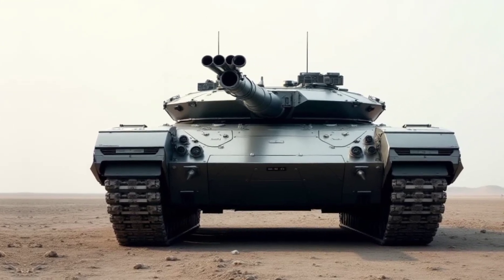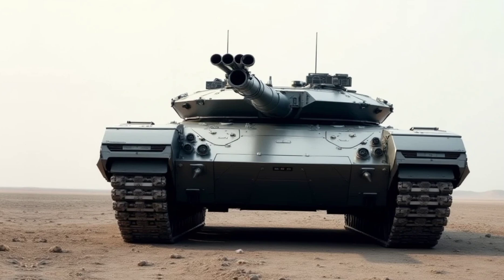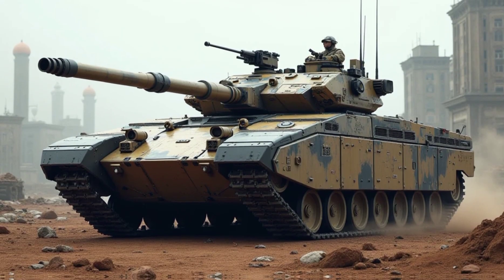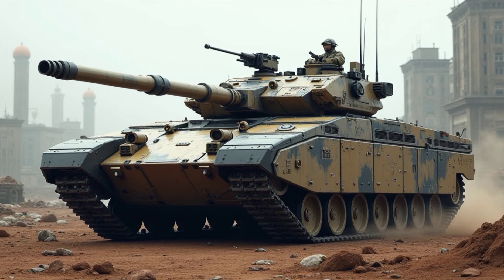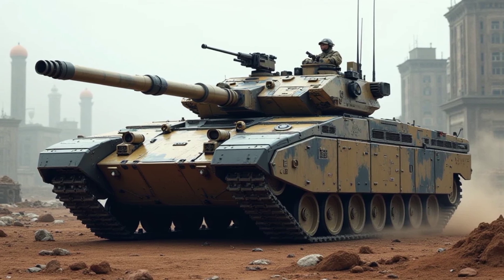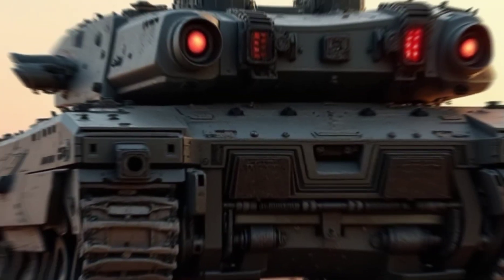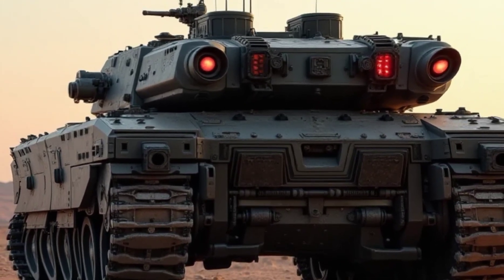The Type 90 isn't just a tank — it's a smart war machine. AI-driven targeting and battlefield awareness systems allow for quicker decision-making, reducing crew workload and increasing combat efficiency. The tank features an AI-assisted targeting system that enhances accuracy, allowing for faster lock-on and engagement of enemy units.